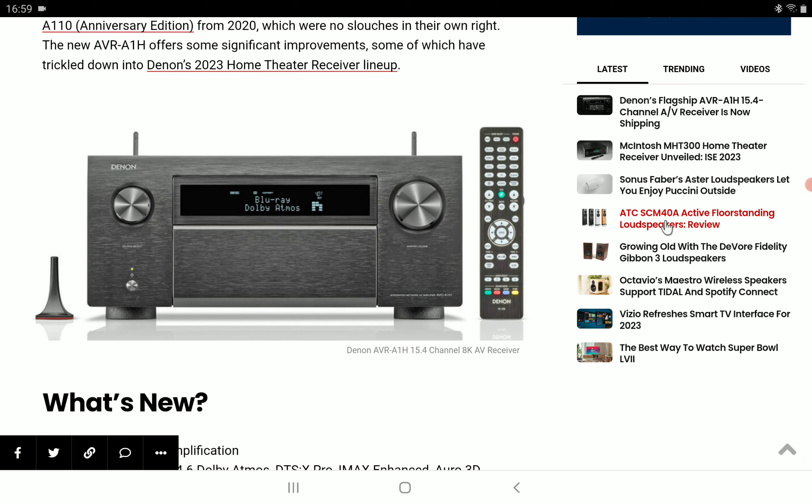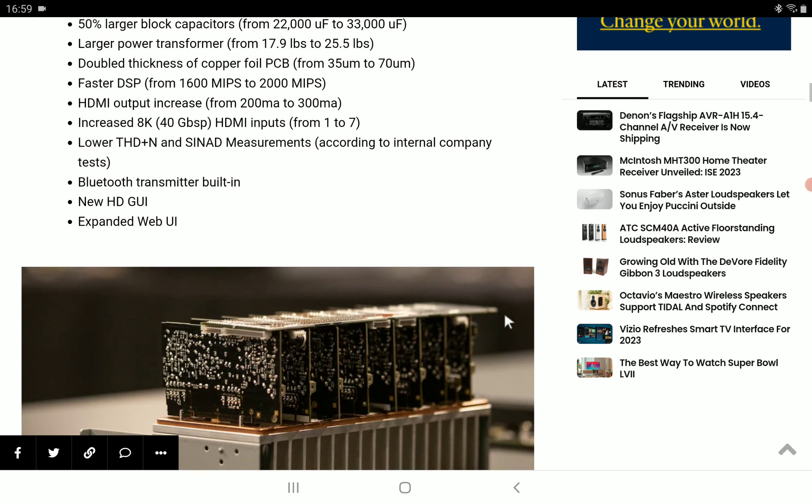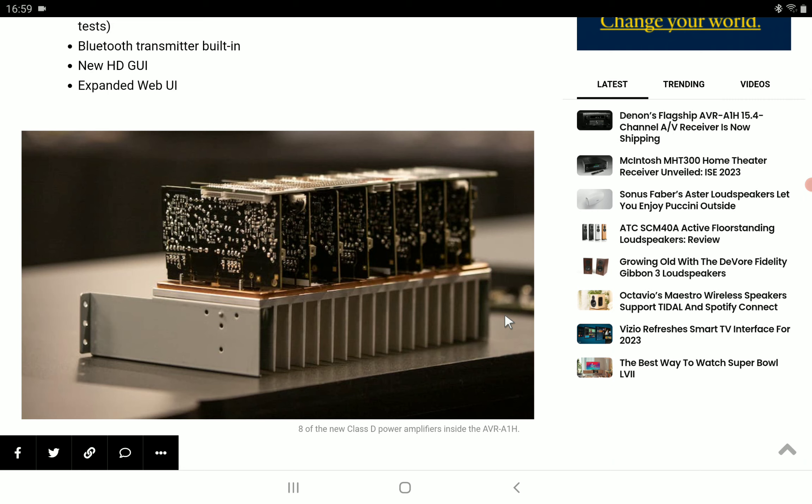It does have some trickle-down features from other flagships, like a similar build — they still maintain a similar build to the older models. There isn't much difference in build quality; they've honestly looked the same over the years and haven't changed much. That's the philosophy at Sound United: if it works, it works, so they don't really change the design.